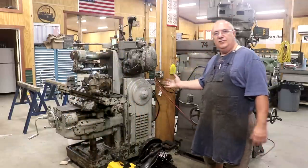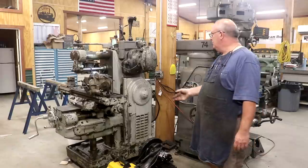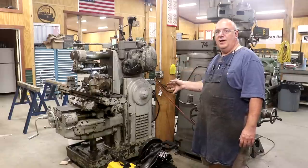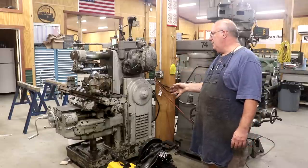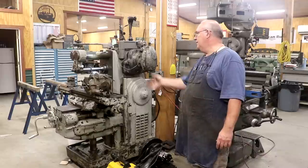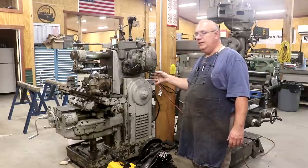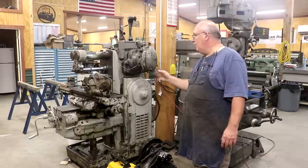Behind it over here is my Kearney & Trecker Model 2H Horizontal Milling Machine. While it doesn't get used as much as the knee mill, I use it quite frequently. I really wouldn't want to get by without it — it's capable of doing some very heavy milling. It's set up right now for making gears. In fact, I made some bevel gears on this just a week or two ago, and I'm going to be using it probably later this week to do some work on spur gears. So it gets used quite a bit and I really love it.